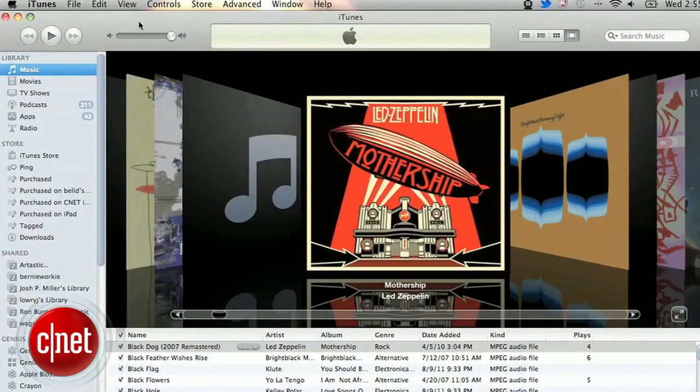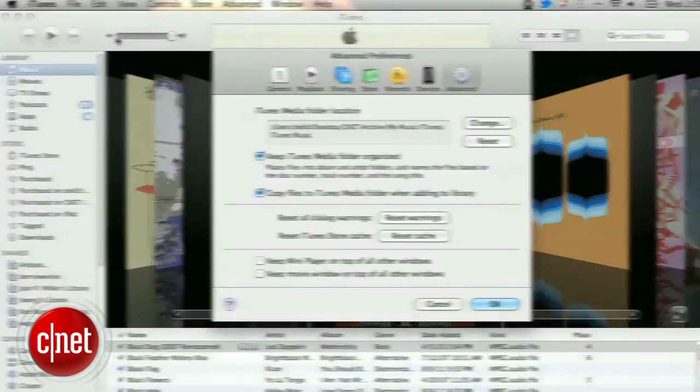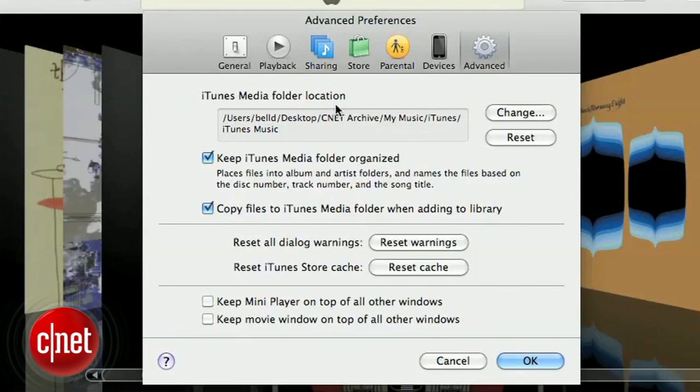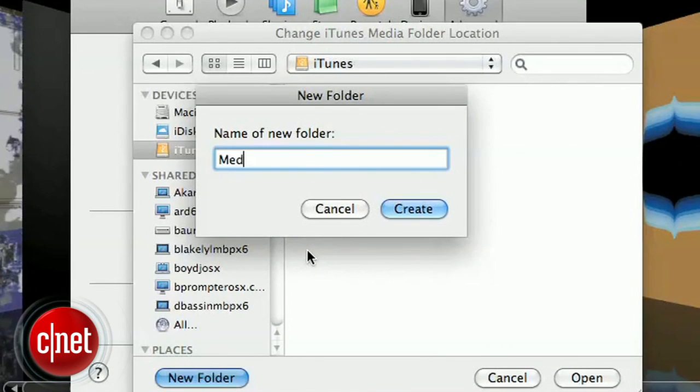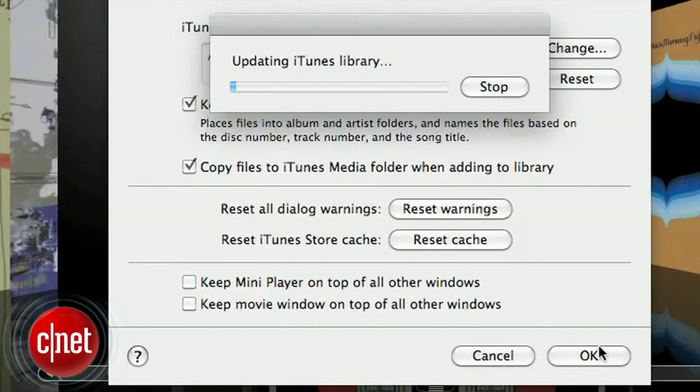Next, go into your iTunes preferences. On a PC you'll find this under the Edit menu, and for a Mac it's under the iTunes menu. Click under the Advanced tab, and where it says iTunes Music Folder Location, change the location to a folder on your external hard drive. Next, make sure the 'Copy Files to Music Folder' option is checked — this ensures that any new content you download or rip into iTunes gets transferred to the new location. After that, hit the OK button.